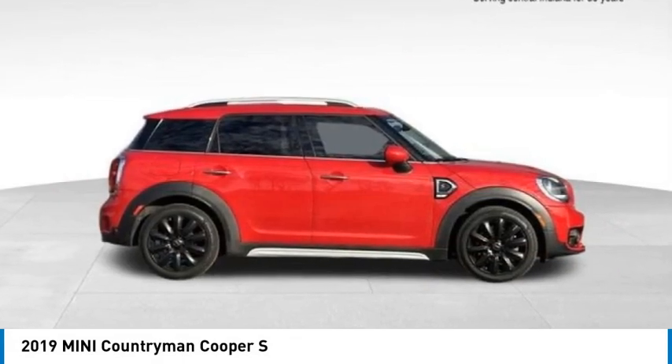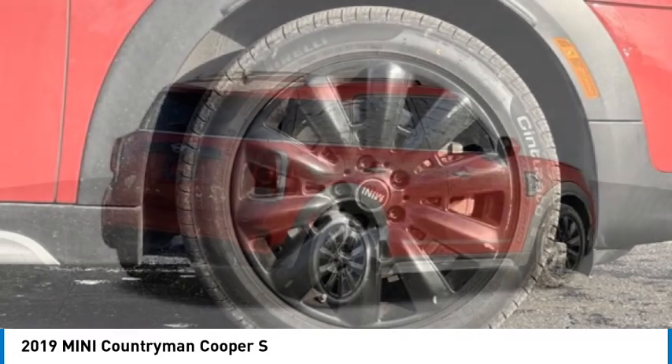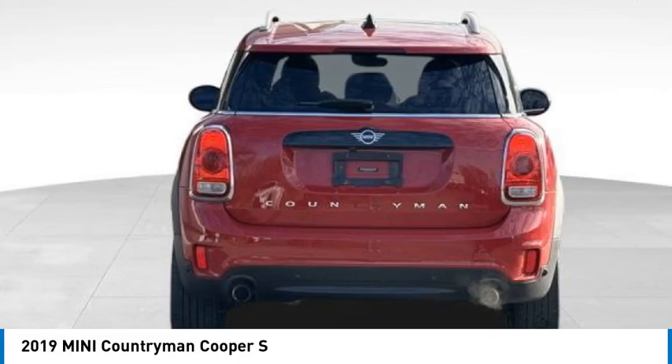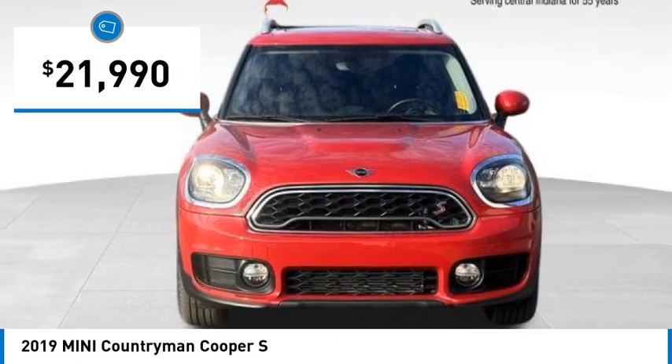Come test drive the 2019 Countryman. The Countryman is a bright idea. Four doors, more interior space and positioning that evokes the rally heritage of the original Mini, and is priced below $25,000.